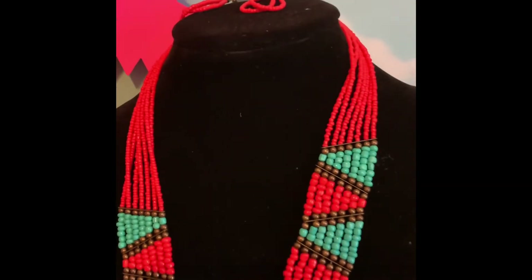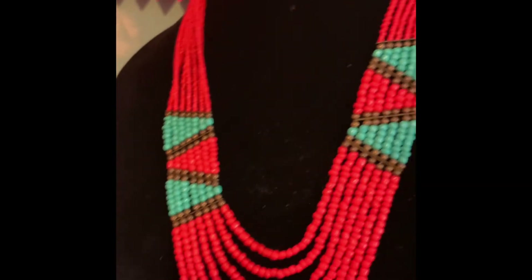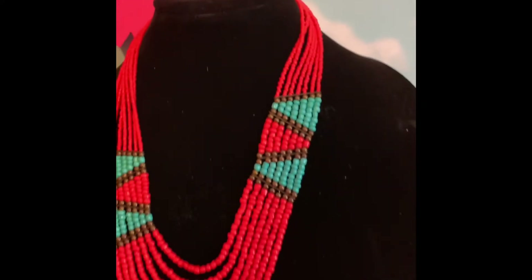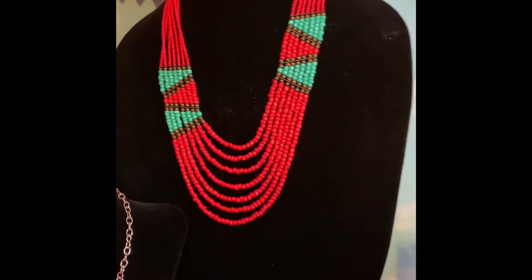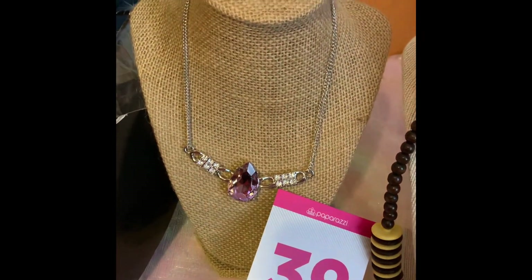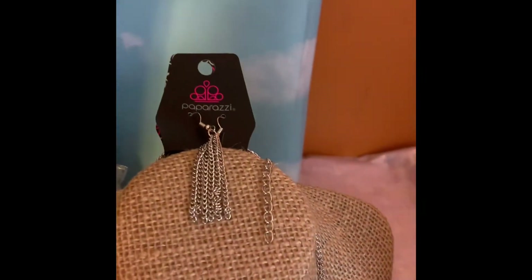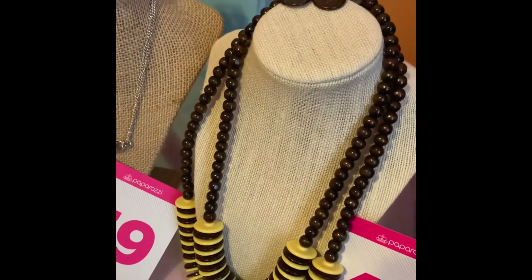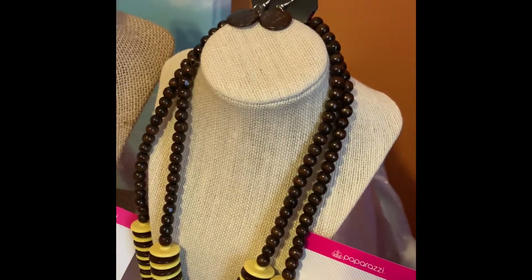And look at this CB necklace with the matching earrings — only $5. Can't go wrong, folks. That's number 38. Then we have this beautiful necklace here, it's $5. This one here is a very unique piece and it is only $5.